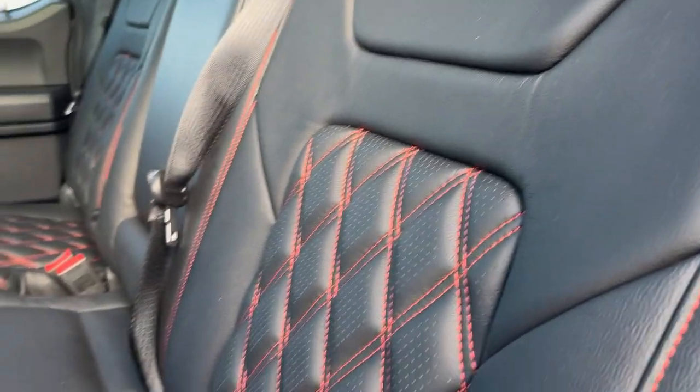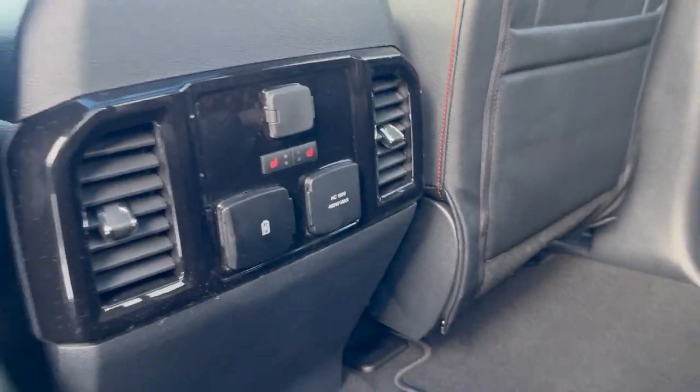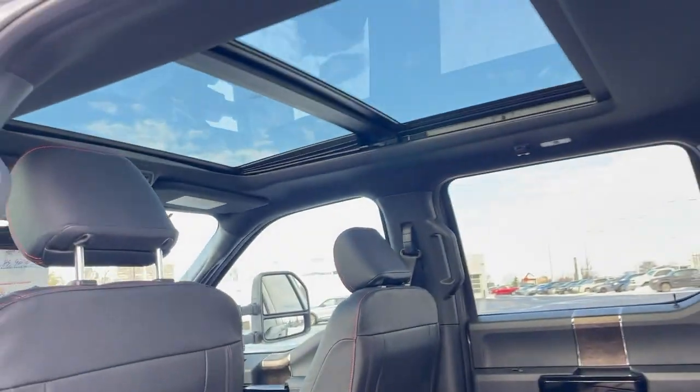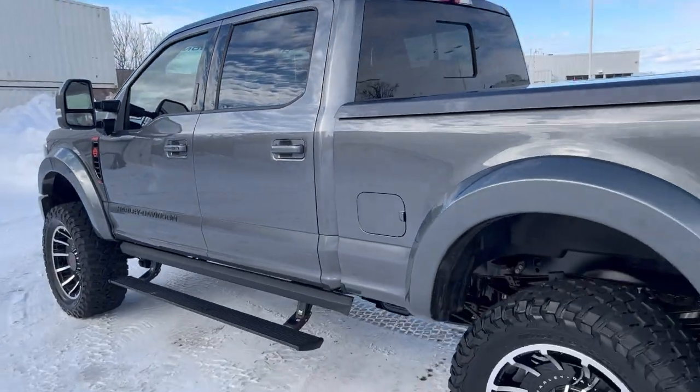Beautiful stitched seats in here — they brought the orange inside the truck as well. As mentioned, this is the Lariat so you get the rear heated seats. The twin-panel moonroof really makes it a luxurious truck inside.